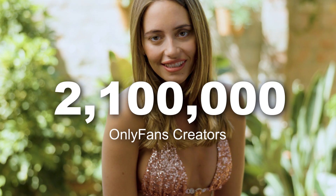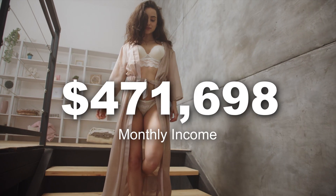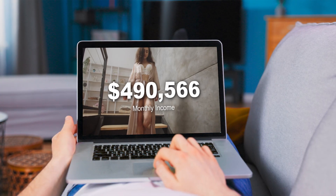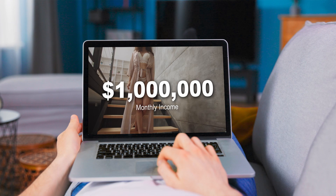Did you know that there are 2.1 million OnlyFans creators in the world and thousands of new creators join the platform every month, some making upwards of a million dollars every single month? You're watching this video because you're wondering how to do one thing: sign one of them to your OnlyFans agency.